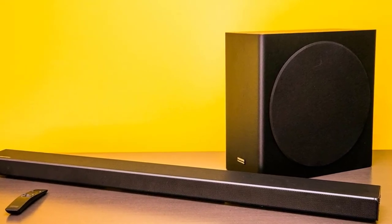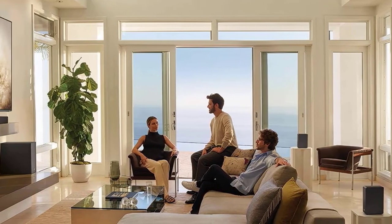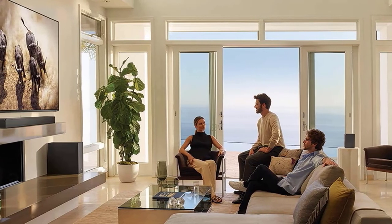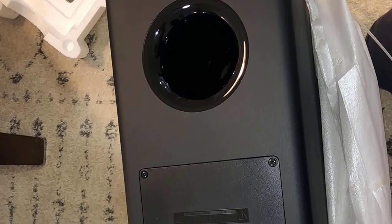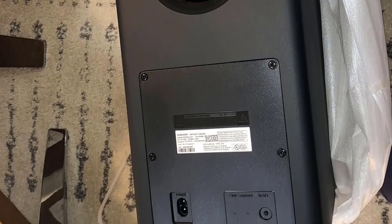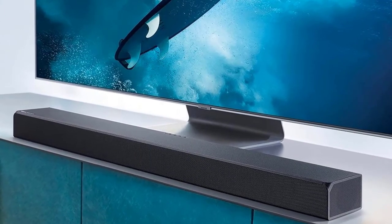The HW-Q90R delivers surprisingly immersive performance. Nine front-firing, four up-firing, and two side-firing drivers, combined with the 8-inch subwoofer, will envelop you with sound from all directions. The watching experience is very lifelike. Even the object-based sound effects are pretty good — it's still a simulation and the sound is not perfectly directed, but it's much better than any soundbar without up-firing drivers. The adaptive sound mode is a great feature too — it analyzes the content and makes adjustments to improve your watching experience.